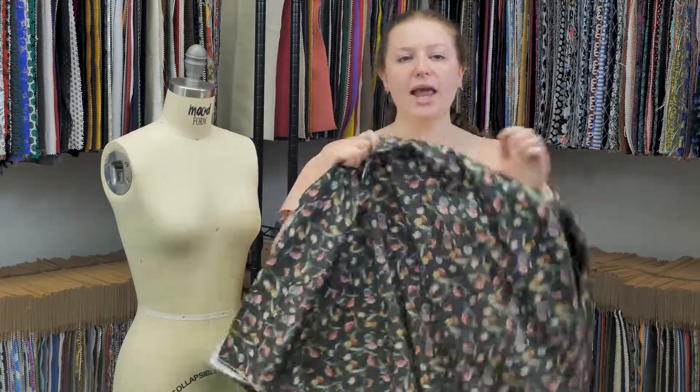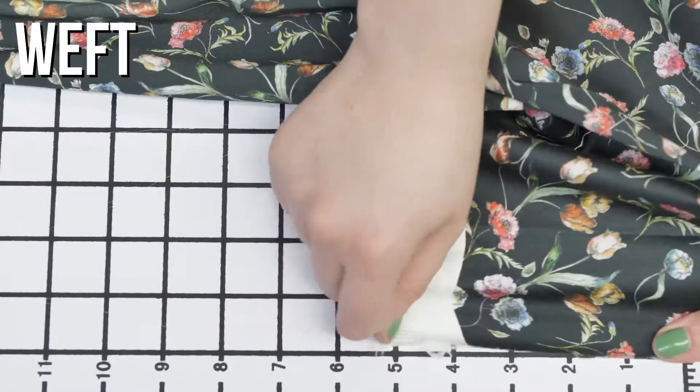This is product number MD0131, Mood's exclusive Peonies at Midnight Stretch Cotton Sateen. This product has a soft, silk-like hand, really excellent weft stretch, and is totally translucent. It also has a flexible drape.